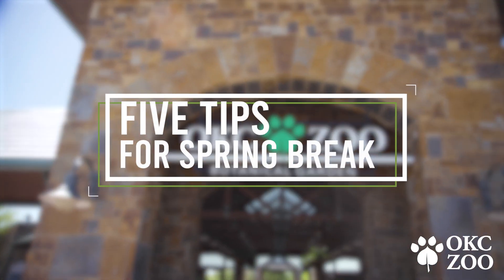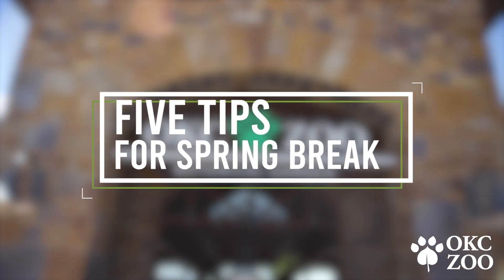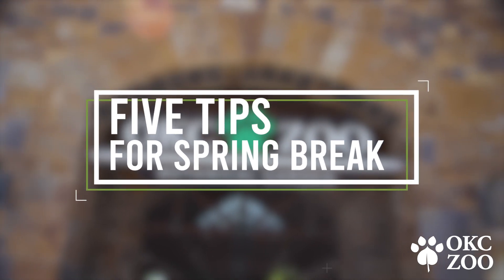Hello, my name is Rose and I work for the Guest Experience Team here at the Oklahoma City Zoo. I would like to share five important tips to help you plan your perfect zoo day this spring break holiday.